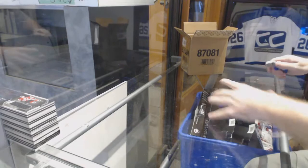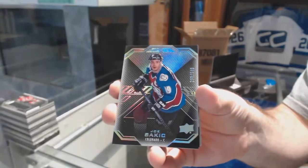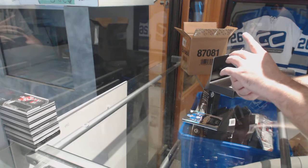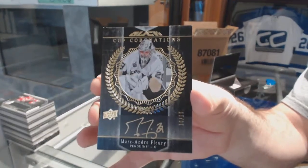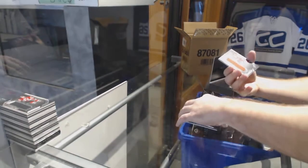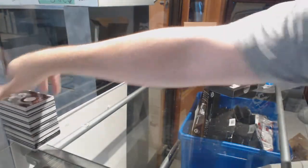That is a good start. Number 299 Joe Sakic. We've got a 299 Lustrous Rookie Auto, Connor Brown — number 10 of 10. Cup Coronations Gold Autograph out of 10, Marc-Andre Fleury. Rookie Trademark Jerseys of Sebastian Aho. And a Nikita Kucherov Black Hole Jersey. Crushing it.